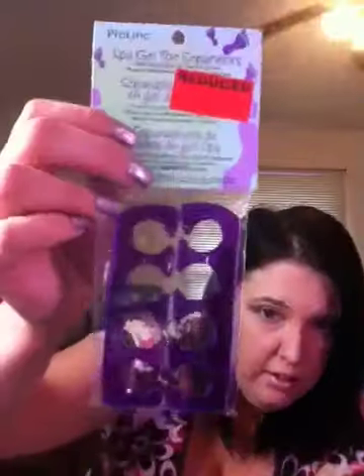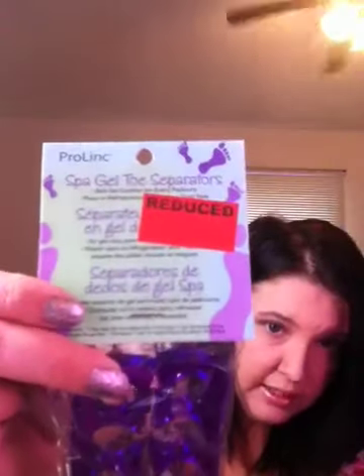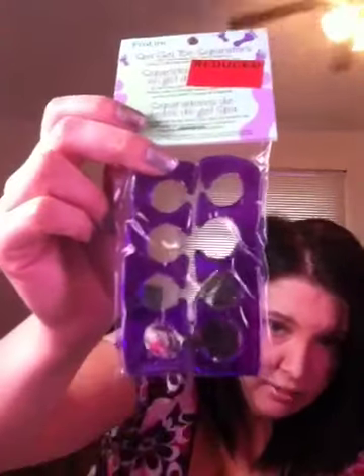I got this Spa Gel Sole Separator and it's not plastic — it's like gel, like jelly. This was $2.99 at half price, so it was only $1.50.